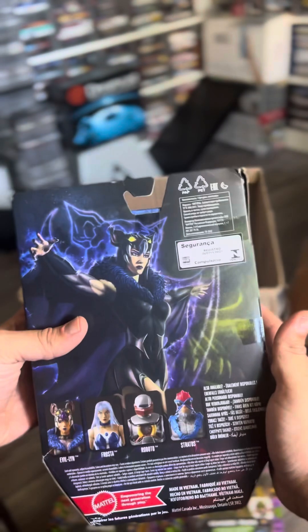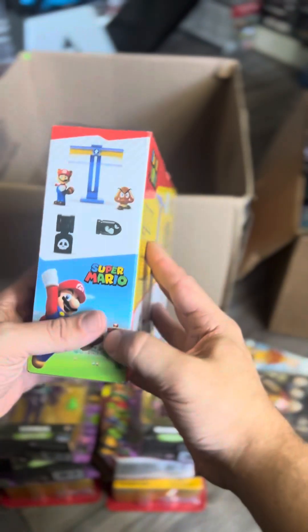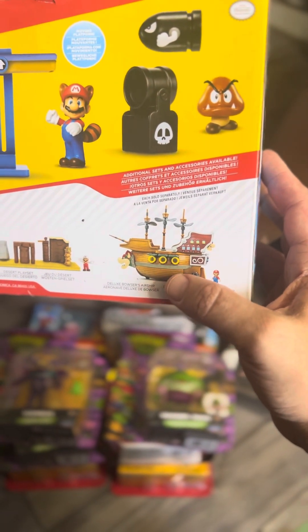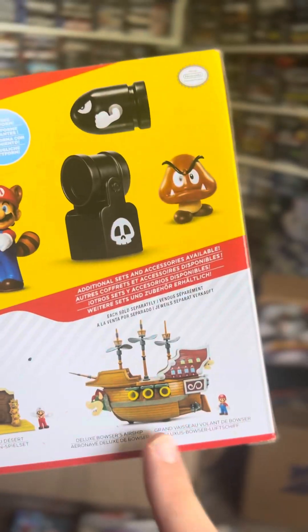Here we go — a Super Mario playset. This is something I might have to keep. I've always wanted to get Bowser's Ship. That figure is awesome and you don't come across it often. It'd be great to have for display if I ever get a bigger room that doesn't just have games.